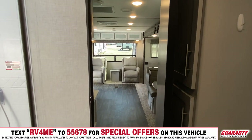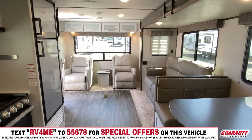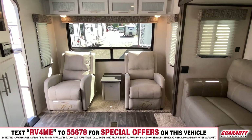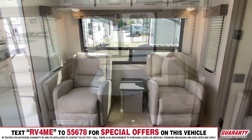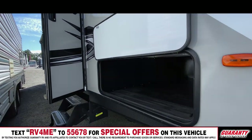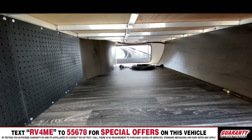This unit can be pulled by probably a three-quarter ton truck. I imagine it's probably about 8,000 pounds. As you look through this video, you'll see that you have a nice sofa, a great dinette, a spectacular kitchen, and just a fantastic floor plan. It's a 2020 291RL Keystone Bullet.